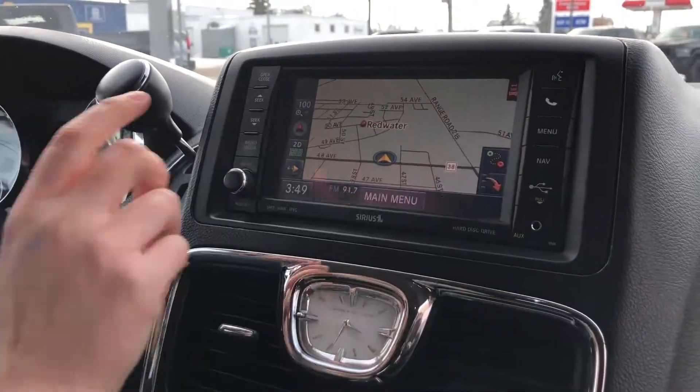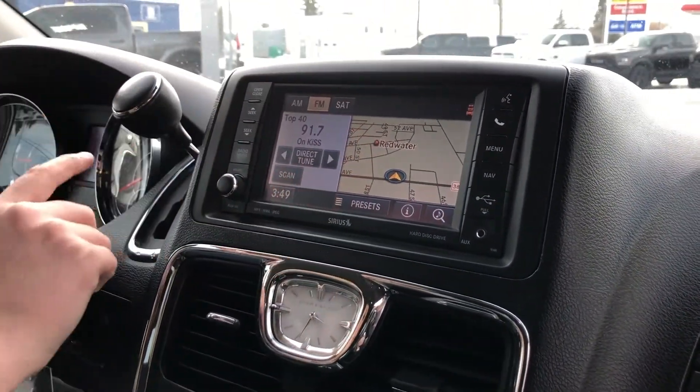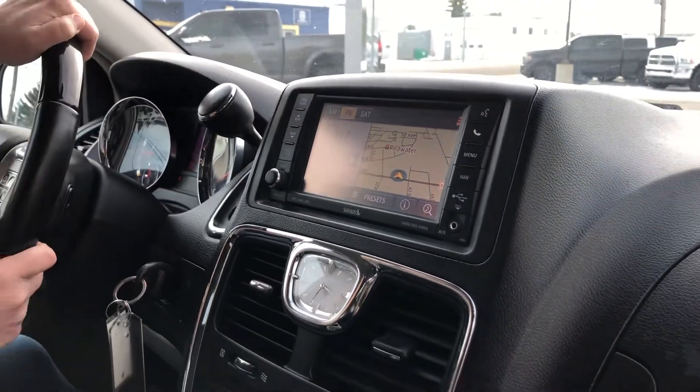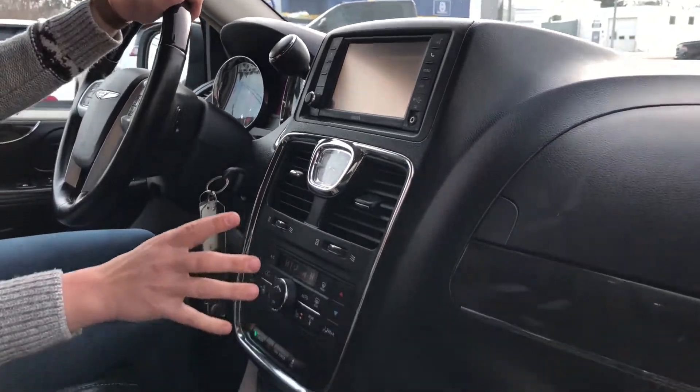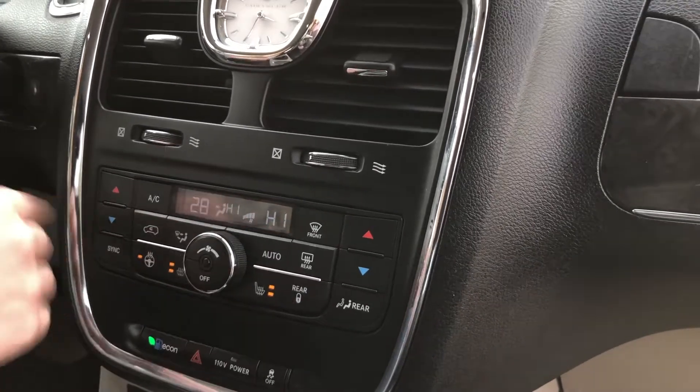This one has a touchscreen with navigation on it. You can have it full screen, or if you want to split it you can have your radio on one side and your navigation on the other. Going down a little bit, you have dual climate control.